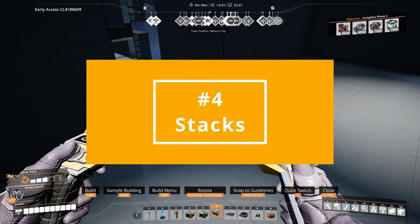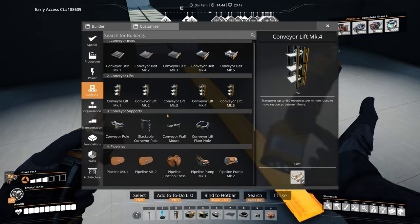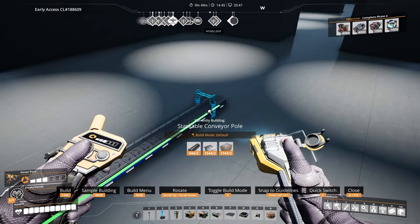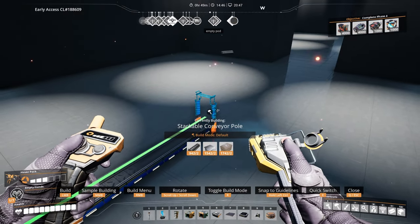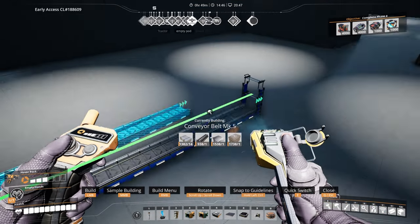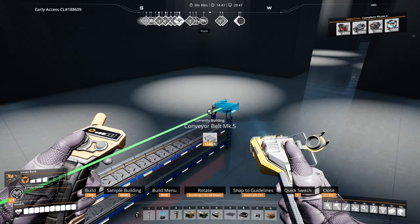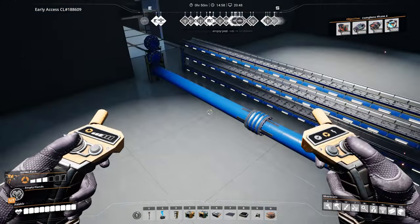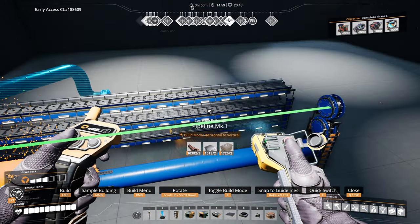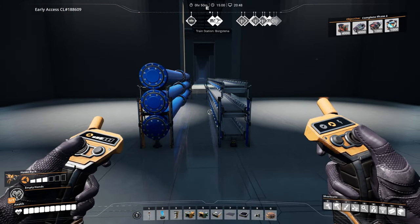Number four: stacks. If there's more than one belt or pipe that you need, you have to decide whether you have them adjacent to each other or as a stack, or a combination of the two. This often depends on the space you have available. If you choose to stack them, the stackable conveyor poles and pipelines are perfect for the job. You will first build a regular conveyor pole or pipeline support, and then add stackable versions on top of it. They have been designed so that the next belt or pipe will be two meters higher than the previous one. If you have several adjacent and stacked belts or pipes, it usually looks much better if the poles are aligned.